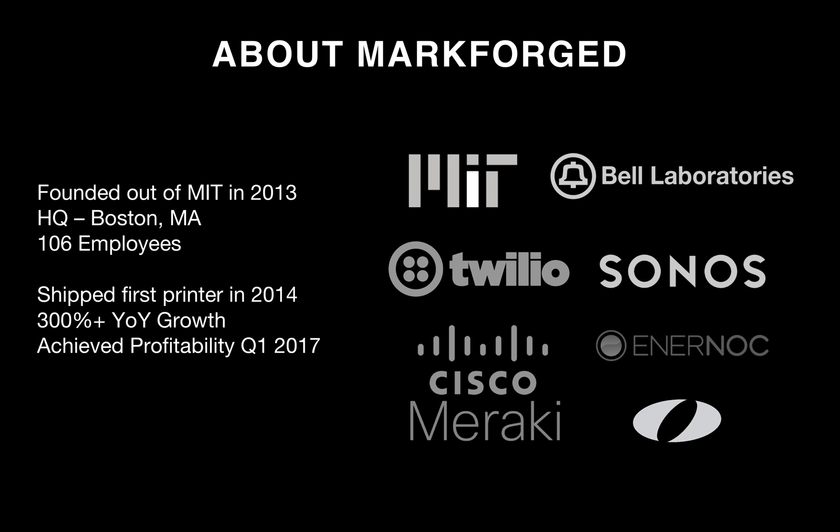A little bit about Markforged: we were founded out of MIT in 2013, headquartered in Boston, Massachusetts. We shipped our first printer, the Mark1, about three years ago. Since then we've expanded and developed our product line and achieved profitability in Q1 of this year with 300% year-over-year growth.